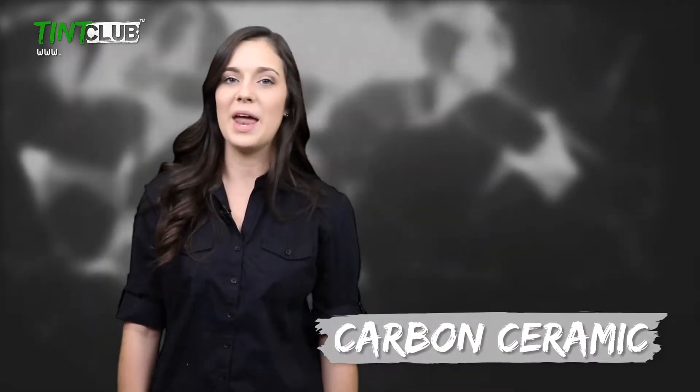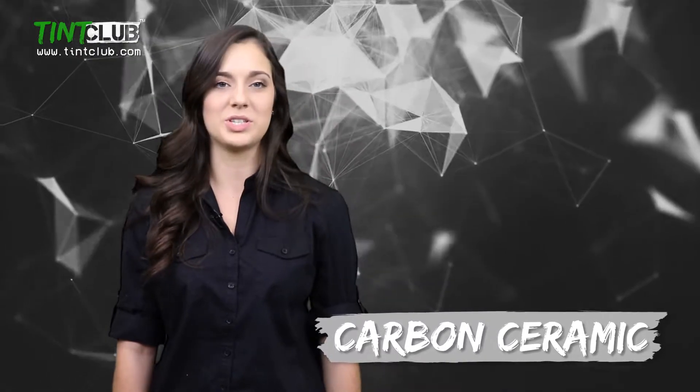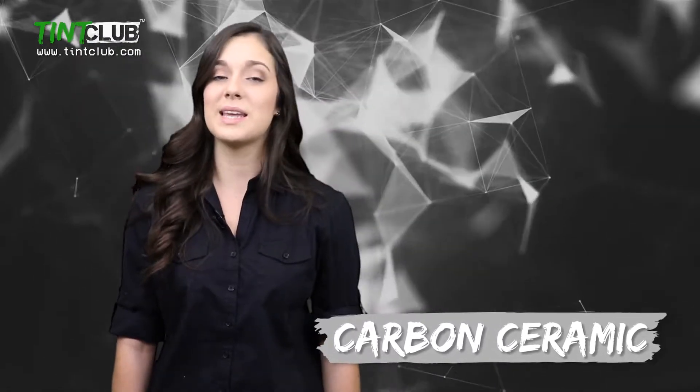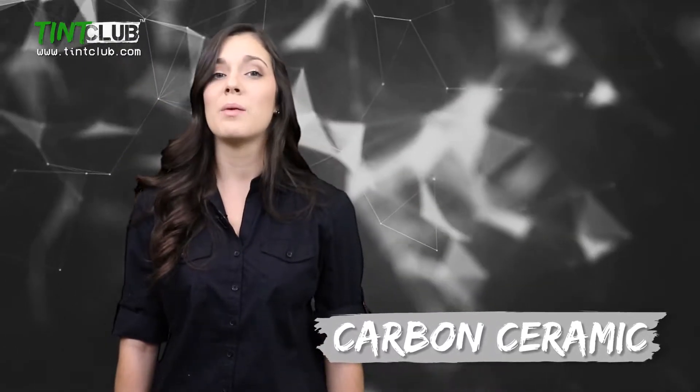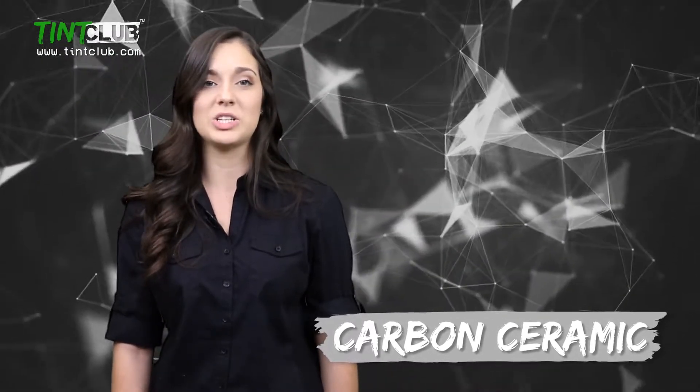Our Carbon Window Tint is a two-ply, no-fade, color-stable product that is available in a variety of popular shades. Carbon Window Tint is a step up from traditional dyed tint because of the increase in solar benefits and no-fade, no-color-change technology.